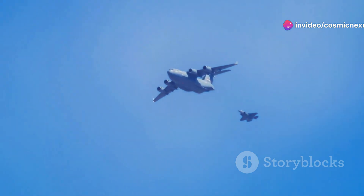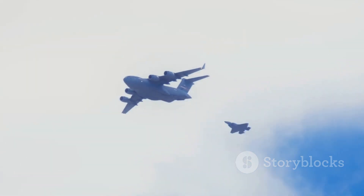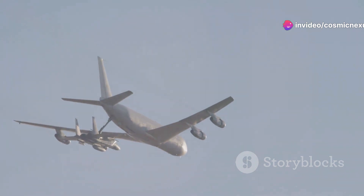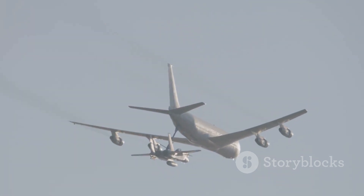The C-5 became a symbol of American air power. Its presence alone was enough to reassure allies and deter adversaries. It demonstrated the ability to project force over vast distances. The C-5 Galaxy remains an iconic and indispensable asset in the U.S. Air Force's arsenal — embodying strength, versatility, and reliability.